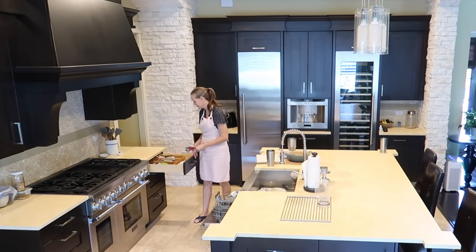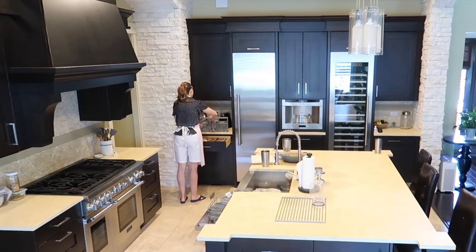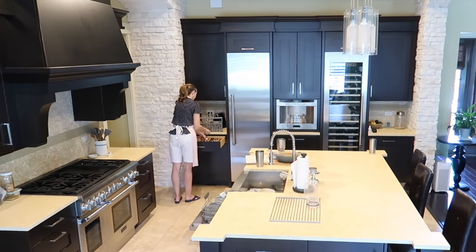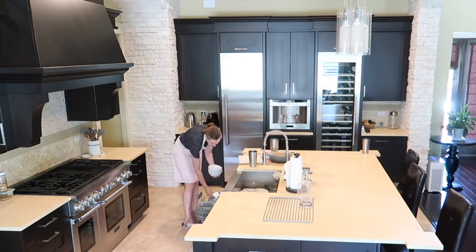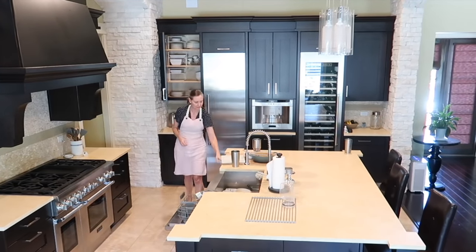In addition to the deeper cleaning I have planned around the house today, there are always things that have to be done in the kitchen, like unloading the dishwasher, cleaning things that don't go in the dishwasher, drying dishes, and just generally tidying up.